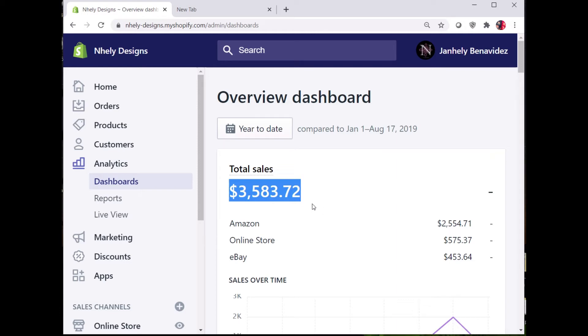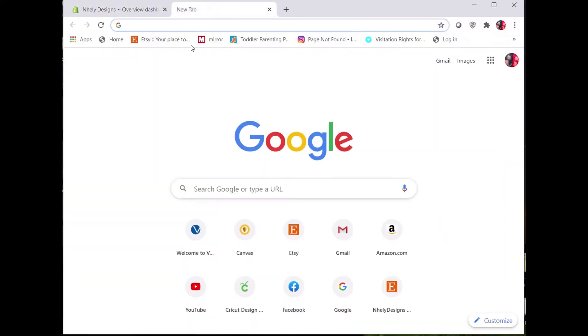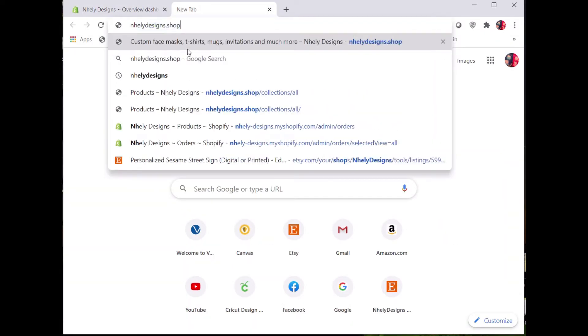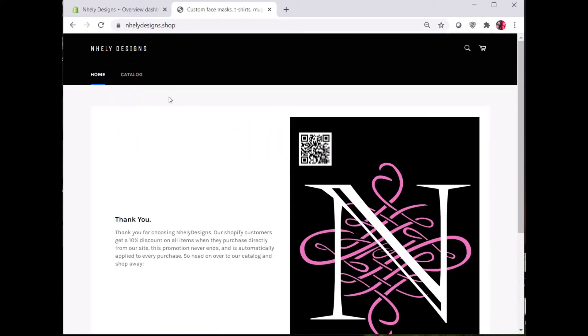This is my Shopify seller dashboard. I've made over $3,500 in revenue over a three-month period since I've had my Shopify account up and running. There seems to be a lot of confusion about what Shopify is and what it isn't, so I've created this video in hopes of clarifying some of that information.